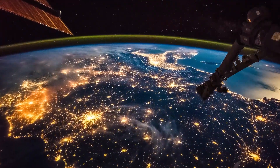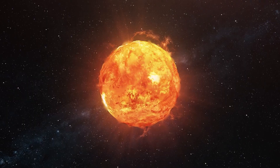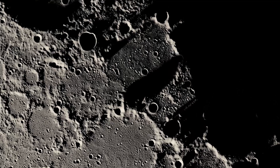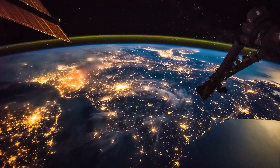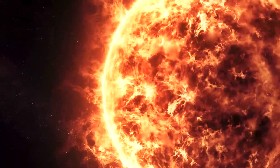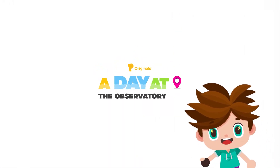And here ends our tour of observatories. On this tour, we found out what the Sun, Moon, and some planets look like up close. And we ended by observing our own planet, Earth, from space. What was your favorite part? Jupiter! I mean Saturn! We'll see you on the next adventure. Goodbye!